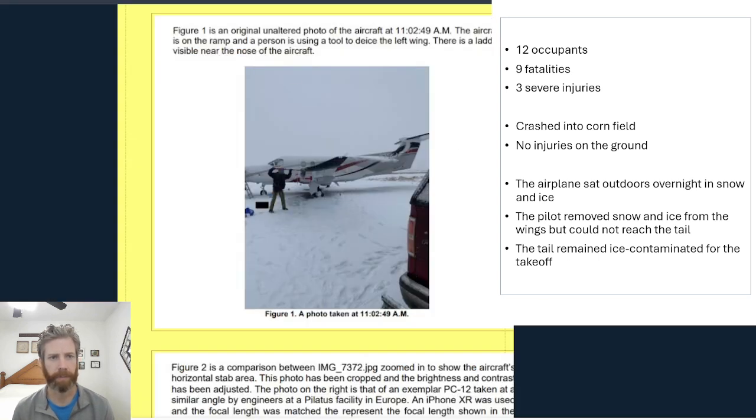I have the NTSB report pulled up here and I can show you some images of the accident airplane. This is the day of departure, 11 o'clock in the morning. You can see the pilot there removing snow and ice from the airplane. The airplane actually flew in the day before, sat outdoors overnight on the ramp, and accumulated snow and ice all over. The pilot did remove snow and ice from the wings, but could not reach the tail, so the tail did remain ice-contaminated for the takeoff.